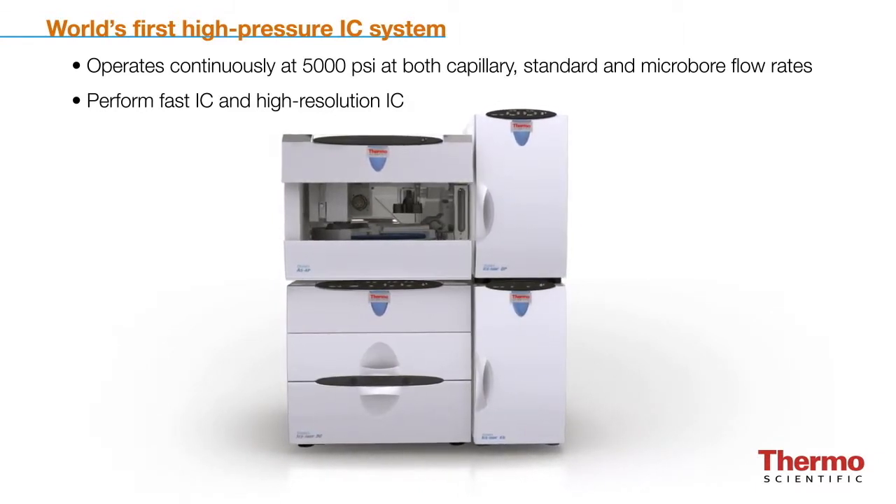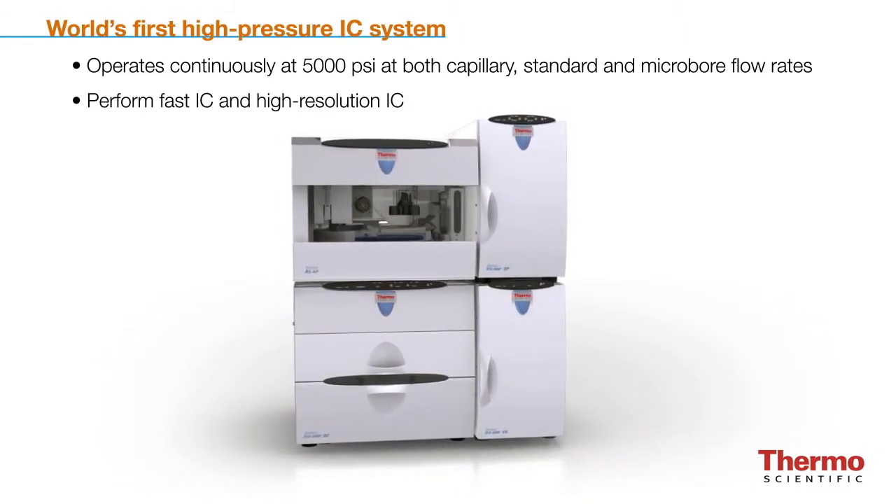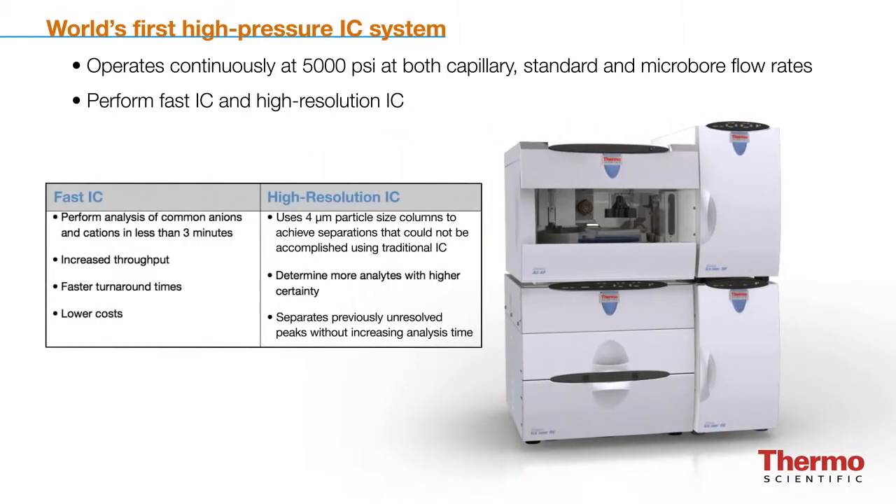With the new ICS-5000 Plus high-pressure capability, customers can now perform fast IC and high-resolution IC. Fast IC uses higher flow rates, enabling customers to perform analyses of common anions or cations in less than three minutes for increased throughput, faster turnaround times, and lower costs.